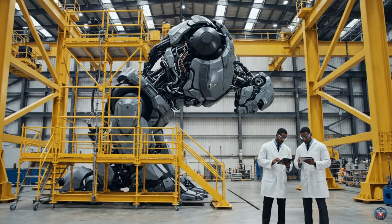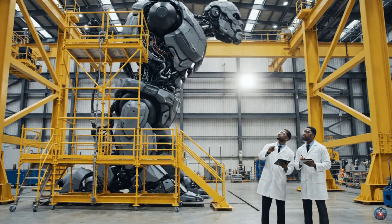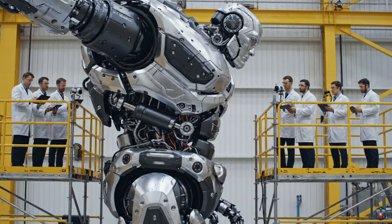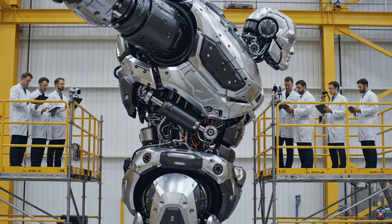The dampening effect is stabilizing right at the apex of the bend. I see the spike leveling off now. Recording hydraulic strain at nominal. Gauge reading steady at 40 megapascals.